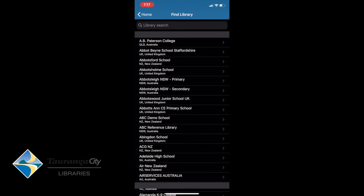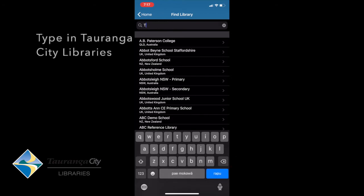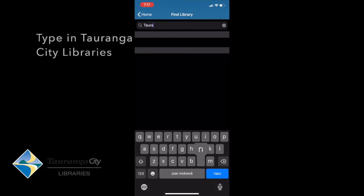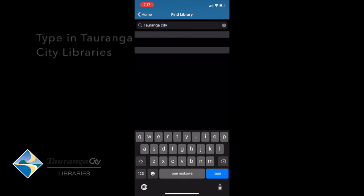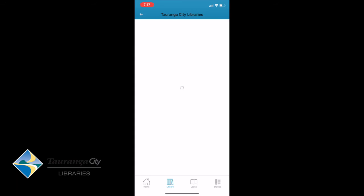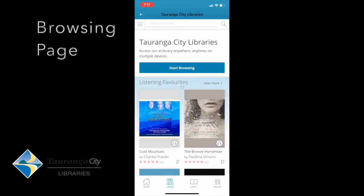Under Home at the top there is Library Search. We're going to type in Tauranga City, and it will bring up a list of what is available in Tauranga. We've got Tauranga City Libraries there, so I'm going to select that, and then it brings me to the Browsing page.